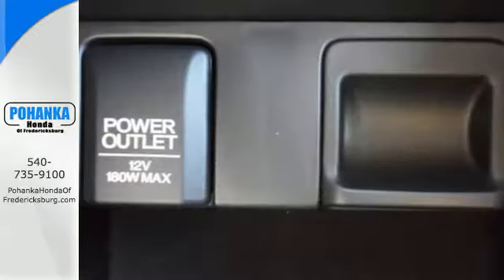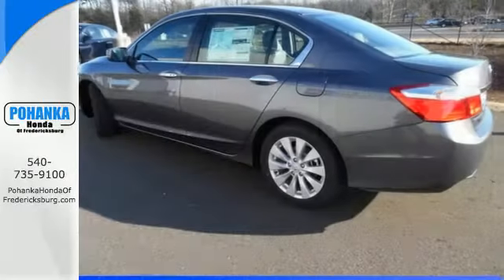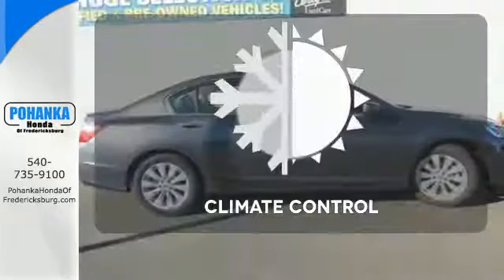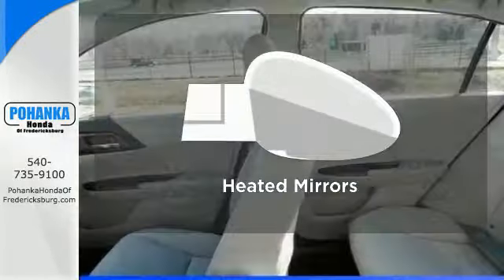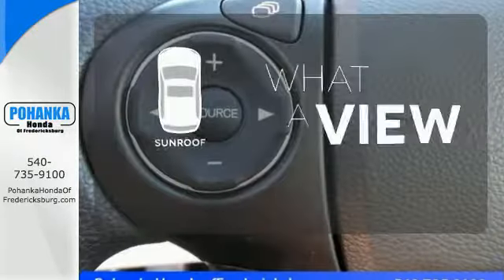It also has a rear view camera, dual zone climate control, and intelligent multi-information display with 8-inch high resolution screen. The climate control lets you set the temperature exactly where you want it. The heated mirrors let you see behind you without all the work. The sunroof gives you fresh air for your drive.